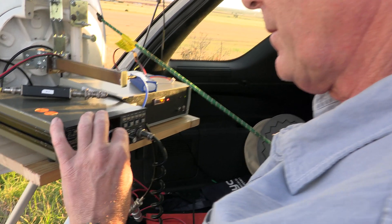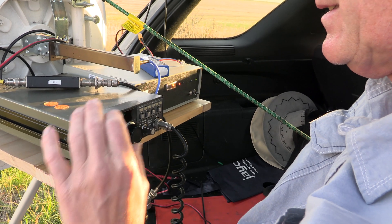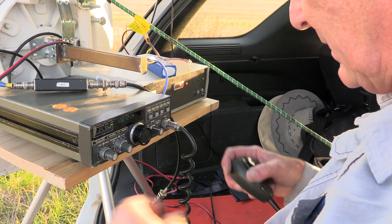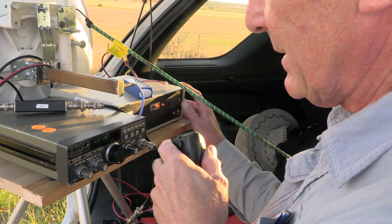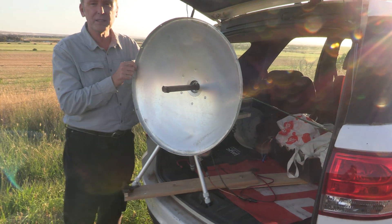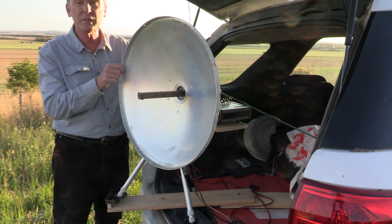At Mount Koroit, Rob's IF radio was a Yaesu FT780R with a 15 dB pad between the radio and the transverter. His antenna was a 600 millimetre prime focus dish fed with a homebrew waveguide and flange.